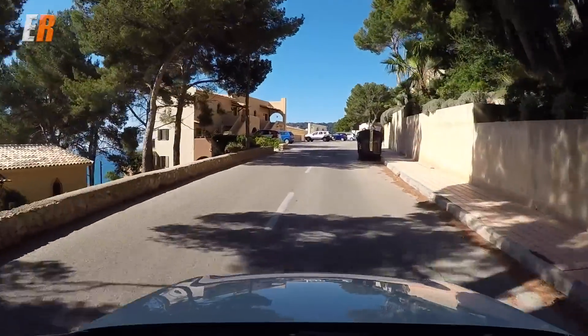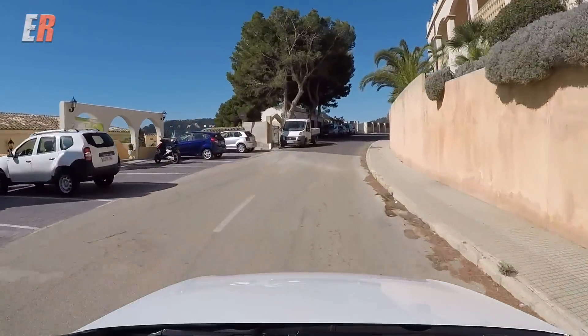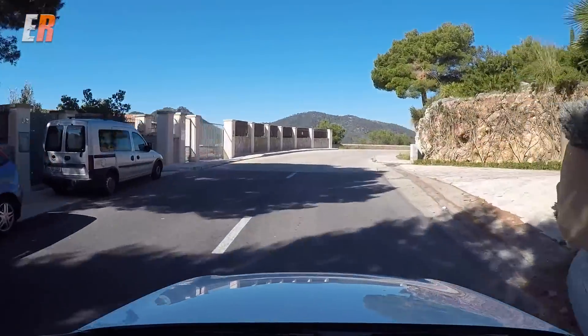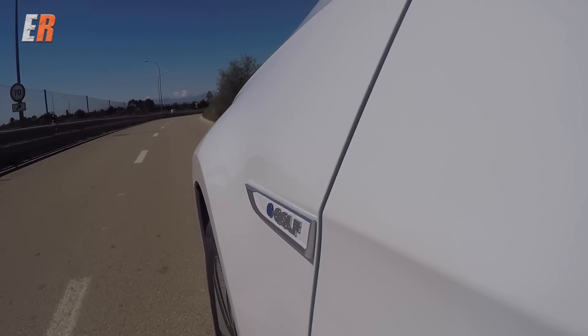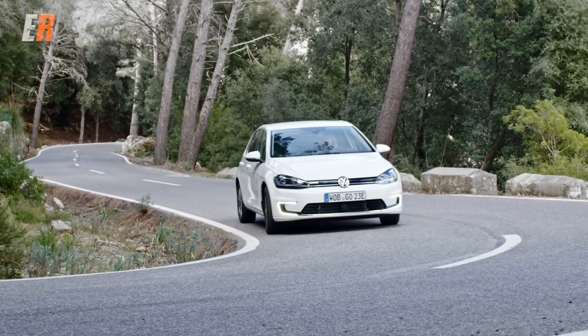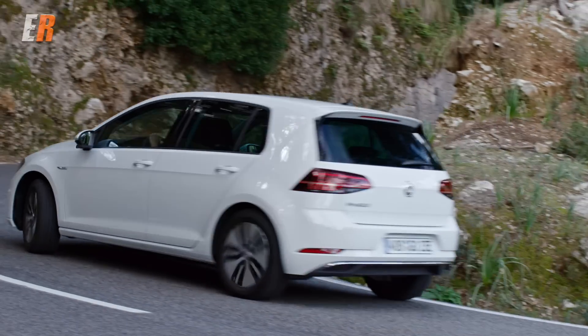Depending on where you live, you may also qualify for some serious rebates — up to $14,000 in Ontario, $8,500 in Quebec, and $5,000 in British Columbia. With those types of numbers, it could easily bring your E-Golf down to the price of a regular gasoline Golf, plus you'll be saving all that money on fuel.